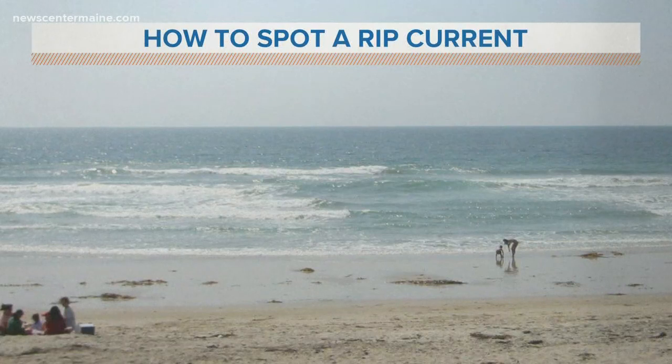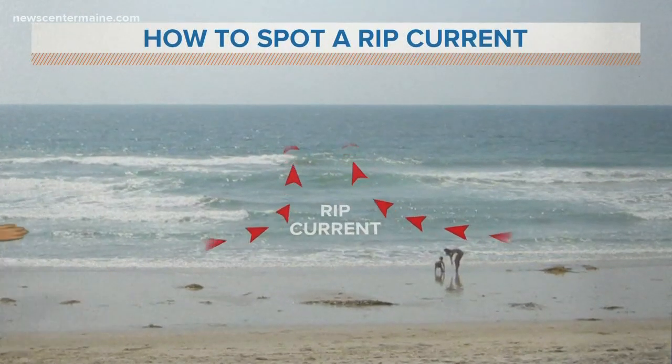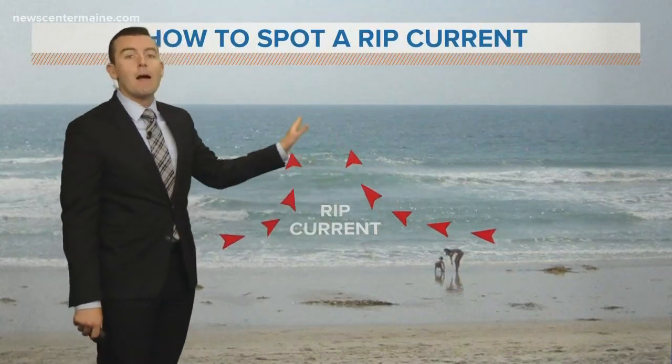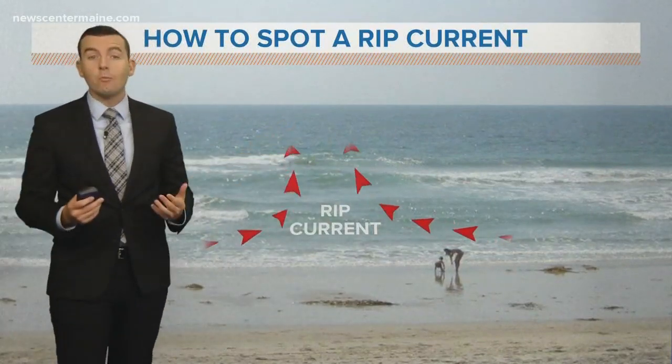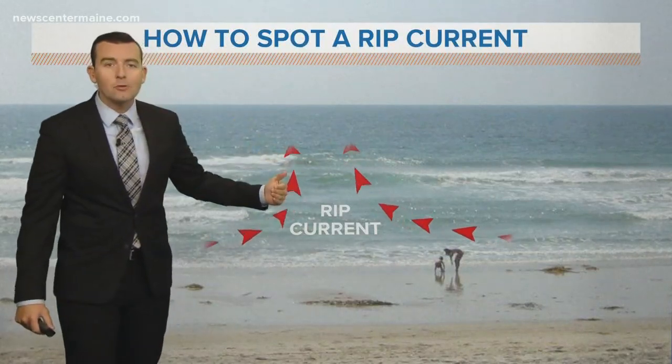Because once you know this, it's actually pretty easy to identify. If you're looking from the sand, you want to find the gap between the waves. What that is, is the current that's flowing out from the sand back out into the ocean. And if you're caught in one of these rip currents, what you do not want to do is try to fight it and swim back to shore.